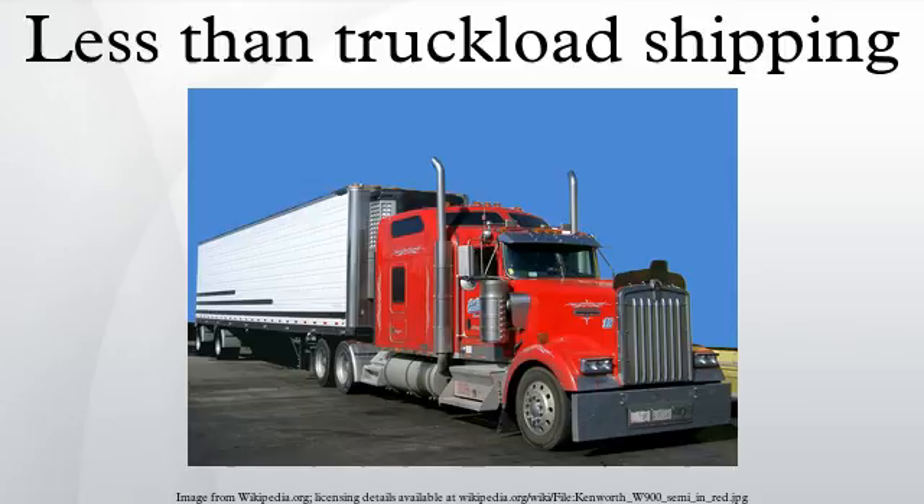In most cases, the end-of-line terminals employ local drivers who start the day by loading up their trailers and heading out to make deliveries first. Then, when the trailer is empty, they begin making pick-ups and return to the terminal for sorting and delivery the next day.